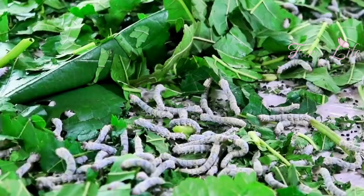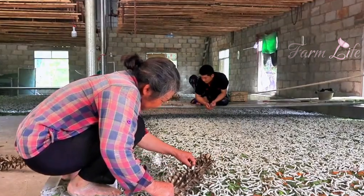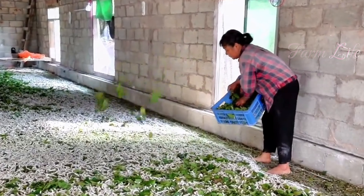Let's start with the incredible life cycle of the silkworm. Did you know that these tiny creatures hold the key to creating one of the most prized fabrics in the world?